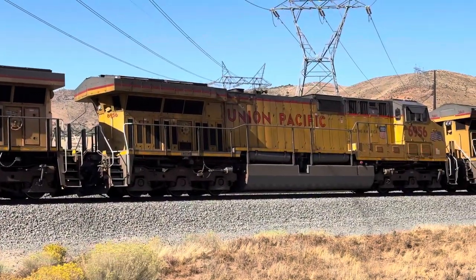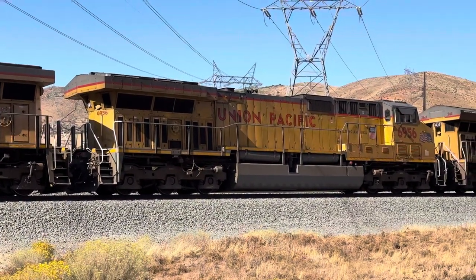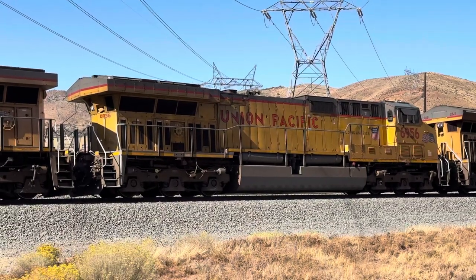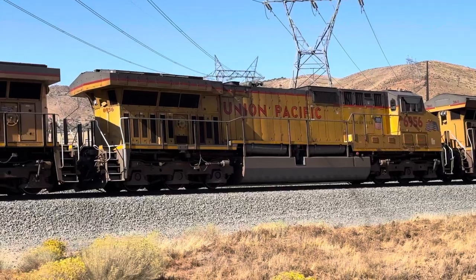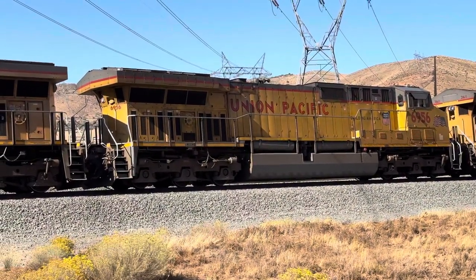The 6956 just started up on its own. These have — I don't remember the name, but for lack of a better term — a quick start. I'll just call it a quick start. These locomotives turn off after a certain amount of time.